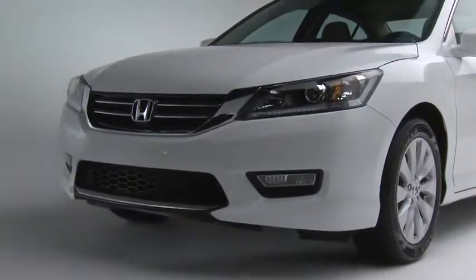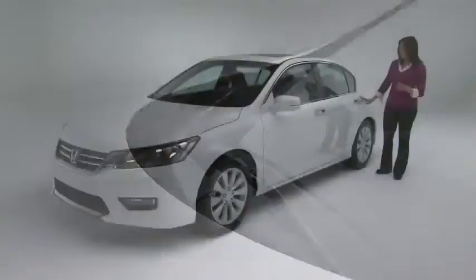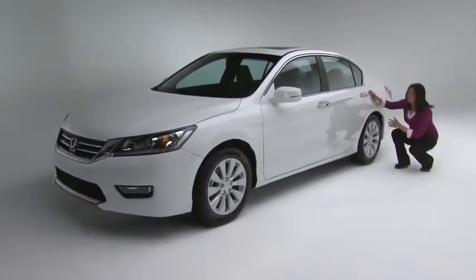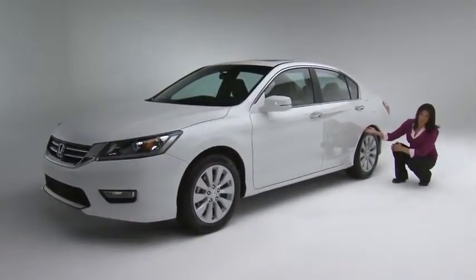Wind noise is reduced with those tight gaps between exterior panels, and the windshield wipers are now tucked in under the back of the hood line. I love this — it proves attention to detail. Look under here: a felt wheel well liner. This helps deaden the sound of pebbles and rain in the wheel well before it can reach the cabin.